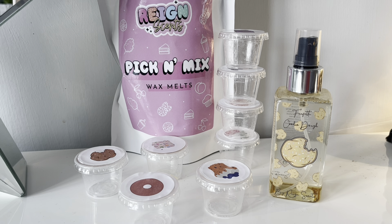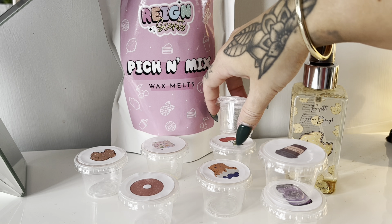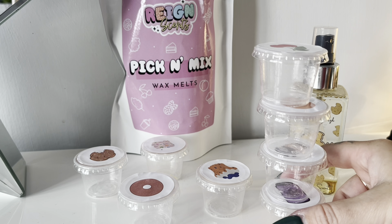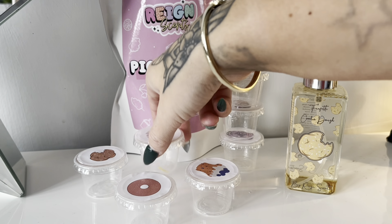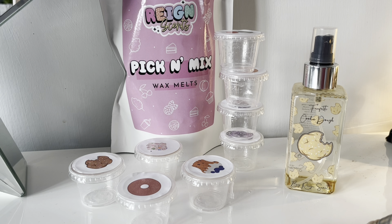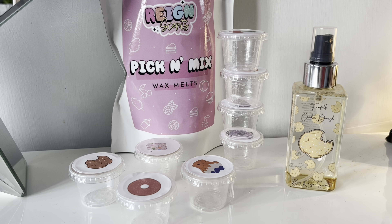Hey everyone and welcome back to another Jazzy Wicks candle review. I'm finally doing the part two of the Rain Scents pick and mix wax melt review — I'll link part one down below. The first four scents I already reviewed were grape soda, snickerdoodle, peachy bum, and wild cherry. Now we've got warm sugar donut, crispy marshmallow treats, funfetti cookie dough, and blueberry muffin.